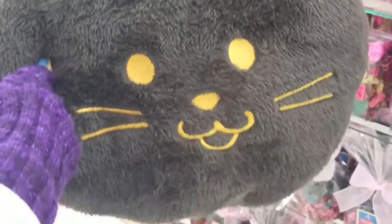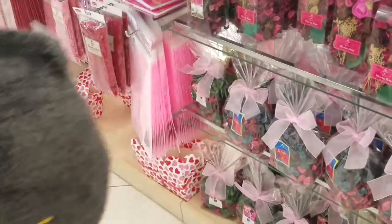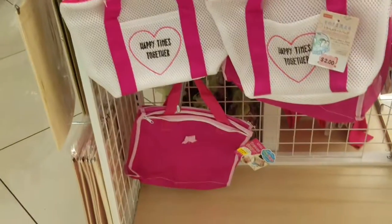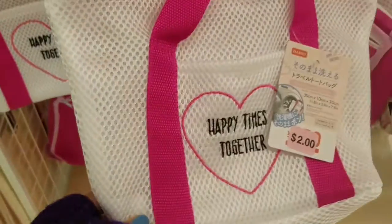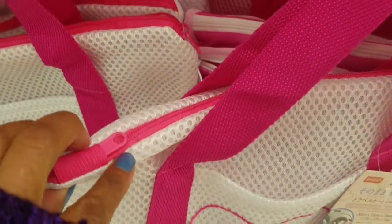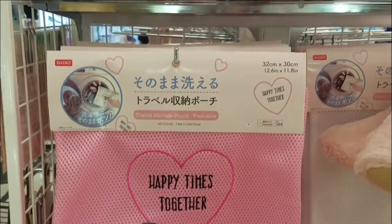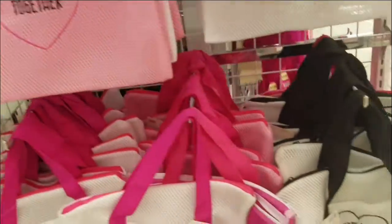Look how cute — four dollars. Give that to a young person who will enjoy it. Anyway, I hope you like what you see here and I hope this gives you some inspiration for what you want to do for Valentine's Day. If you like what you saw, give it a thumbs up. If you want to see more videos like this, hit that subscribe button. Until next time!